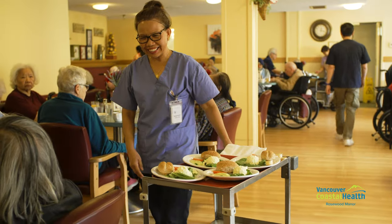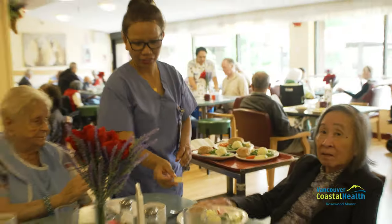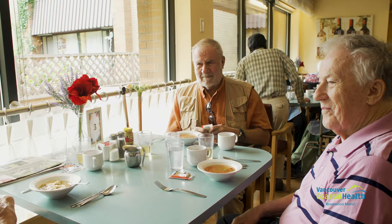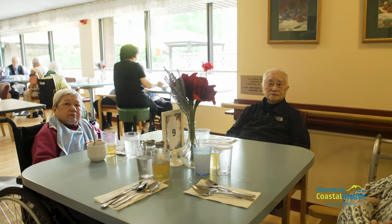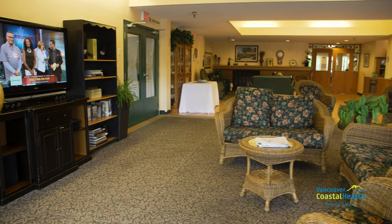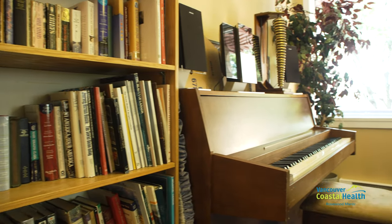A five-week menu rotation is provided and updated in the spring, summer, fall, and winter. Every meal offered follows Canada's Food Guide and a registered dietitian monitors the residents' nutritional needs. Each floor also has a living or recreation room with a large screen TV, stereo, and library.